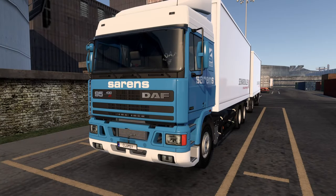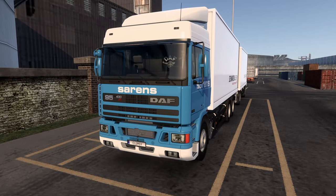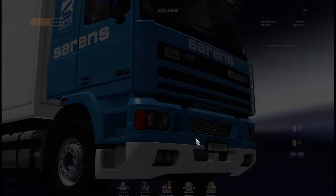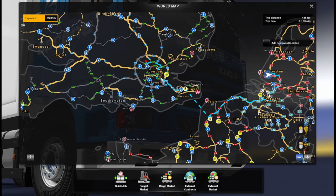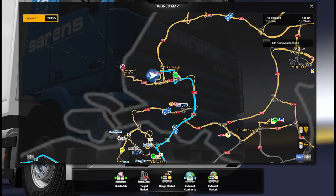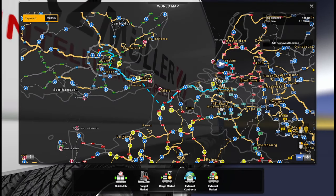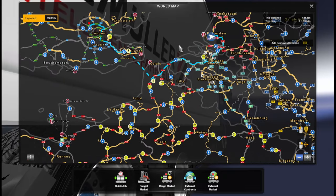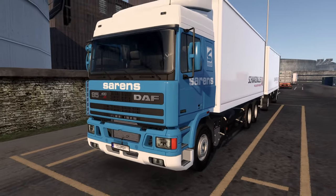Hey guys, Clumsy here, welcome back to ETS2. I know some of you are like 'finally, a different truck!' So yes, lots of different things in today's episode. We have Pro Mods still, but a very different route — we are driving from Rotterdam to London. I missed actual Pro Mods content, and I'm sure Rotterdam, the parts of Belgium we'll be driving through, and especially London are definitely Pro Mods quality content.